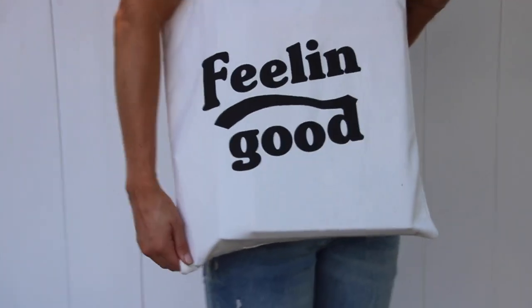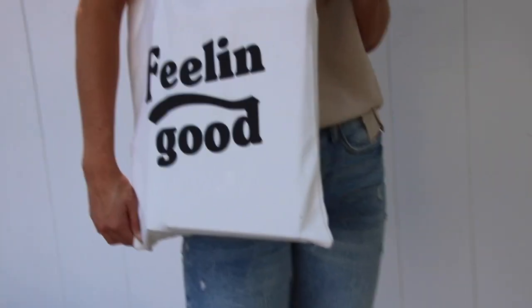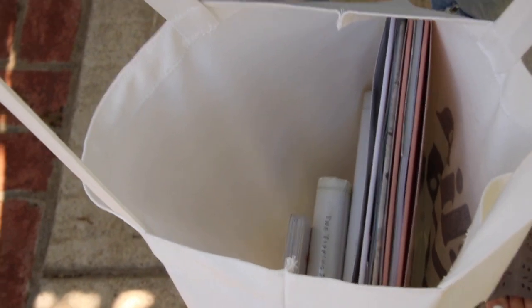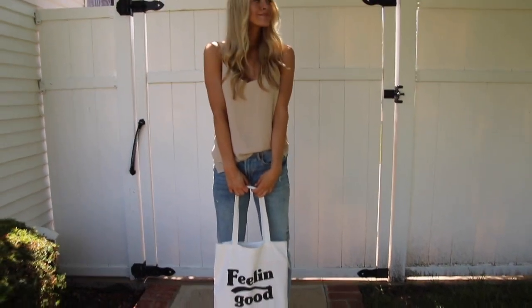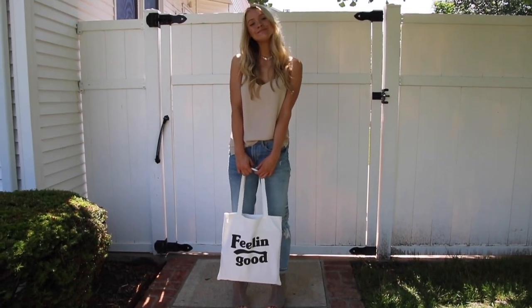I personally think every mama needs a library book bag — actually, even if you're not a mom and you go to the library, grab one of these canvas totes from Forever 21. This was $3.90 with some tax on top, and I use it all the time. Even if we're not going to the library, Donovan and I take it to the park whenever we want to read our books.